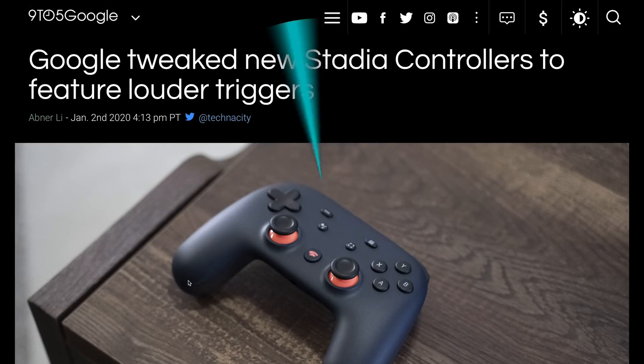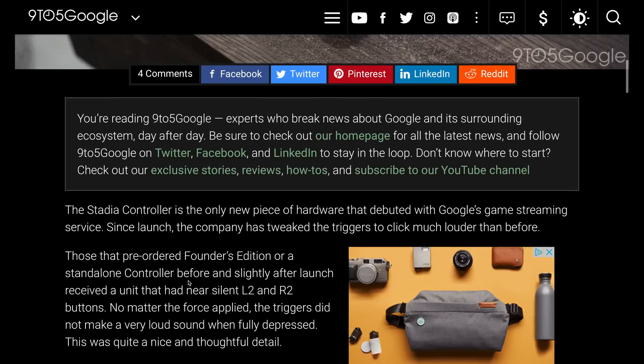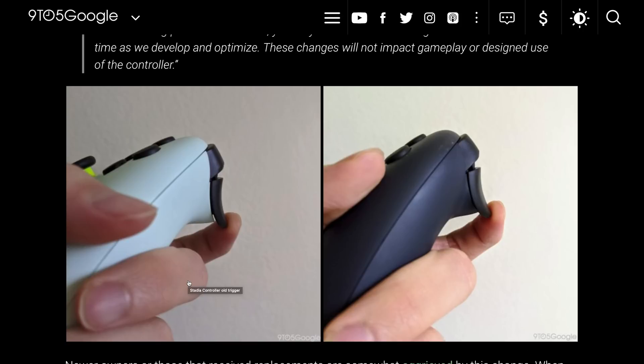Another welcome addition: Google tweaked the Stadia controller to be slightly better. One of my biggest gripes with the original Stadia controller was that the rear trigger buttons are very mushy with no tactile feedback. Apparently the controllers currently being produced have a little more resistance with an audible click. So if you want a new one, buy a new one and it'll have the clicky click. It also goes flush, as opposed to the Founders Edition controllers which have a little gap, as you can see in the image.